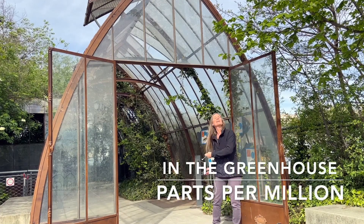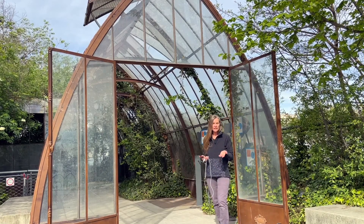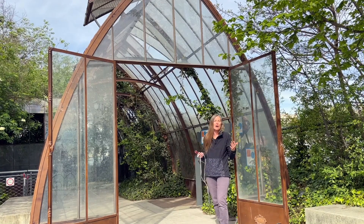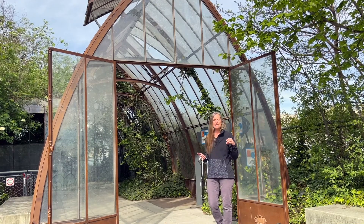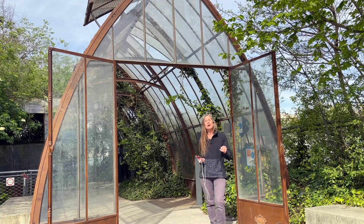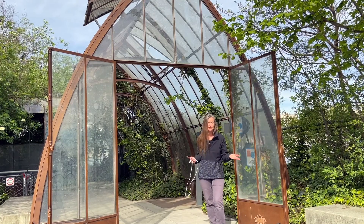Hey, welcome to the greenhouse. I'm Alex. Did you ever notice when you're listening to music that a single unique instrument could change the sound or the character of the entire piece? There are lots of examples all around us of things, objects, places, and processes that are profoundly altered when we introduce a very small amount of something different.